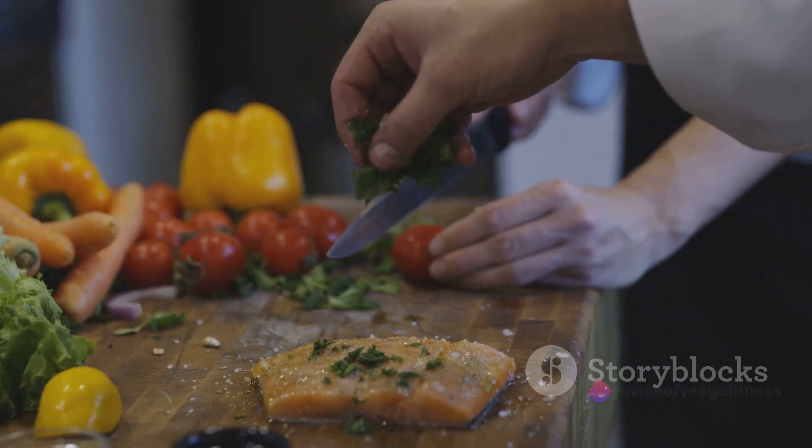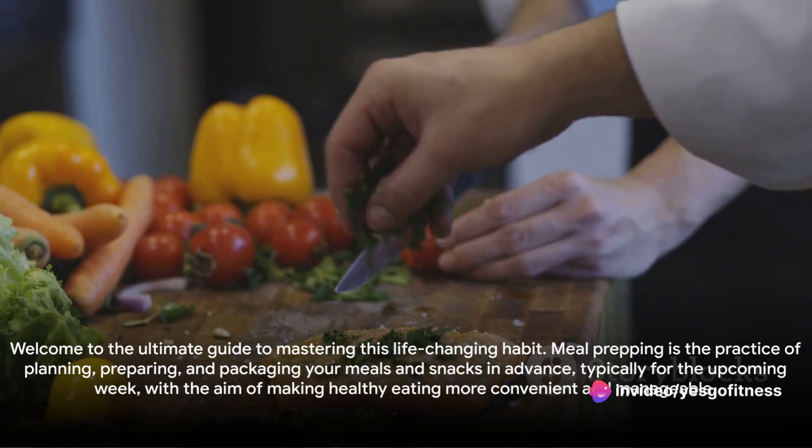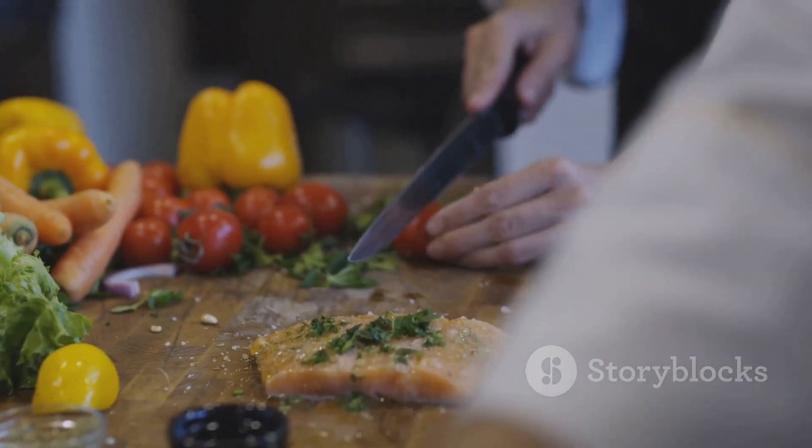Plus, it's a fantastic way to ensure you're eating a balanced, nutrient-rich diet. So if you're ready to revolutionize your eating habits and take control of your nutrition, you're in the right place. Stay tuned to find out how to become a meal prepping pro.